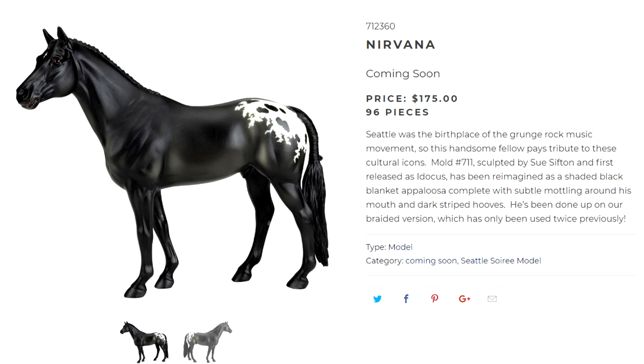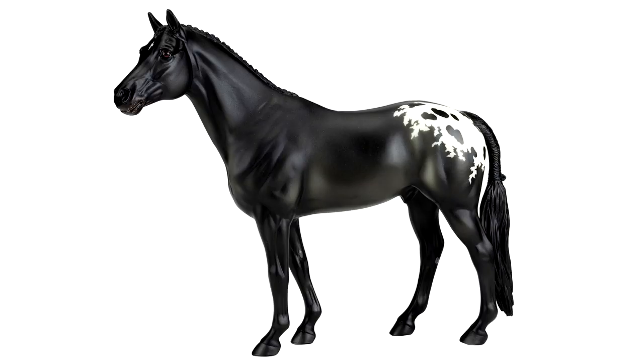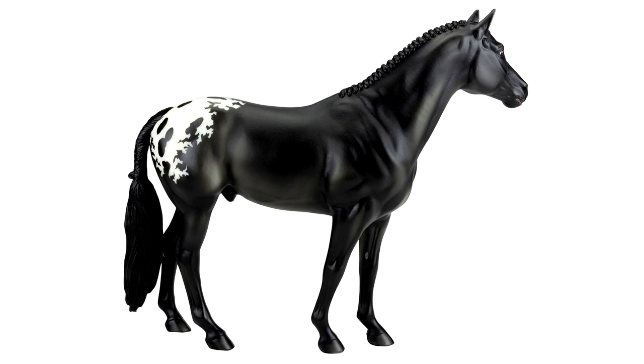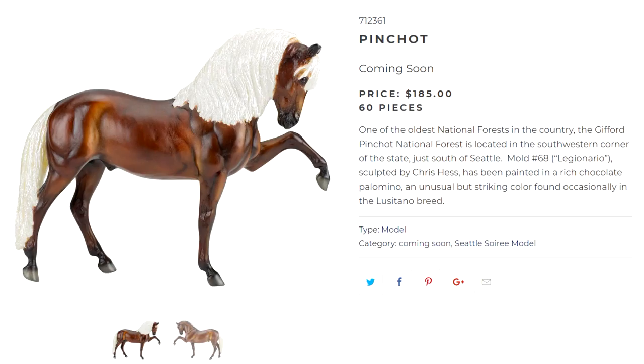The second model in Group A is Nirvana, of 96 made. He was indeed named after the band — it says Seattle was the birthplace of the grunge rock music movement, so this handsome fellow pays tribute to those cultural icons. He is on the braided version of the Idacus mold, reimagined as a shaded black blanket appaloosa complete with subtle mottling around his mouth and dark striped hooves. This is a model I really like — actually my favorite out of all the Seattle Soray models. I'm really digging this shaded black look with the blanket appaloosa markings, and the mottling on his muzzle. I really hope I can get one. While I don't actively collect the Idacus mold, I do like it, and I think he is very pretty.